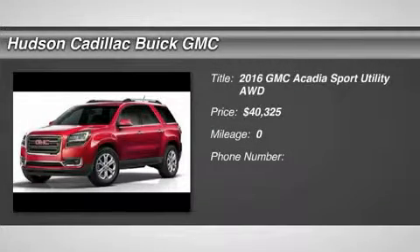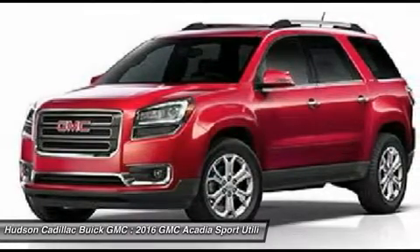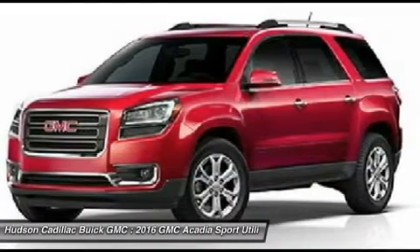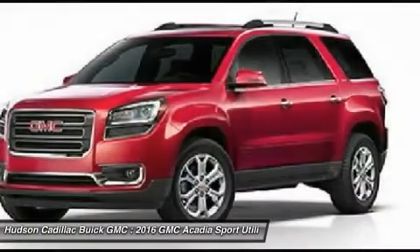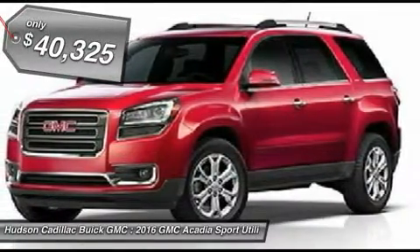2016 Acadia. The GMC Acadia has great capability coupled with exceptional safety, offering better highway fuel economy than any other 8-passenger SUV, advanced technology and thoughtful ergonomics. The Acadia is a premium utility that rejects compromise and is priced below $45,000.